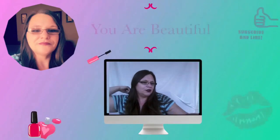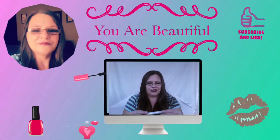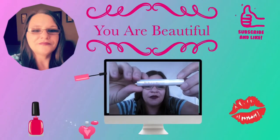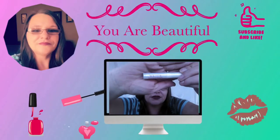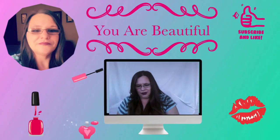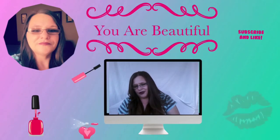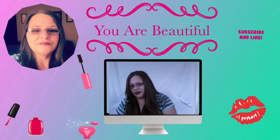Then we have some Mally Volumizing Mascara in the shade Black. Sorry that you guys can't see that too well. The Volumizing Mascara is priced full size at $20.